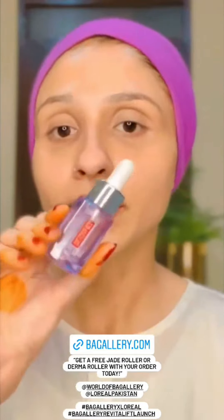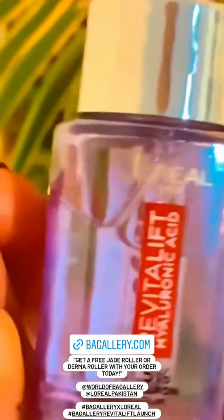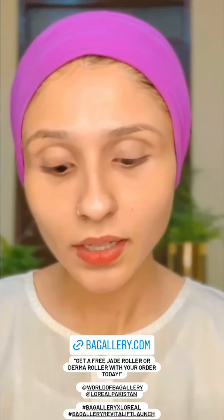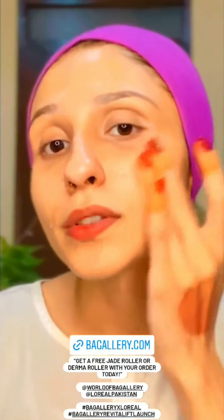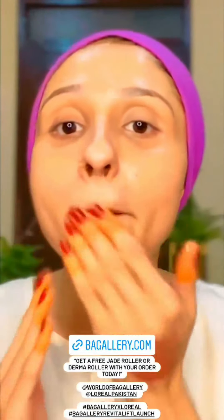I got my favorite L'Oreal Hyaluronic Acid serum — the 1.5 hyaluronic serum. You guys know how much I love this product. It will give you instant moisturizing glow, anti-aging benefits, and it is very good for your skin.